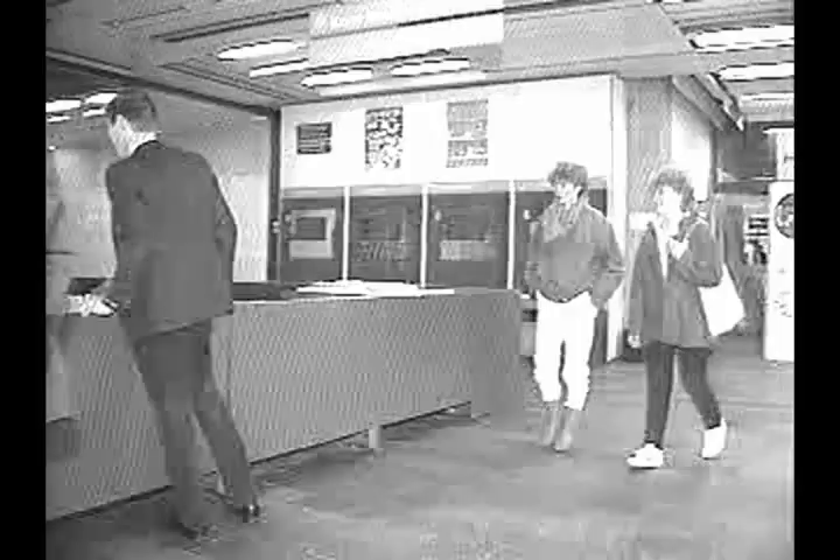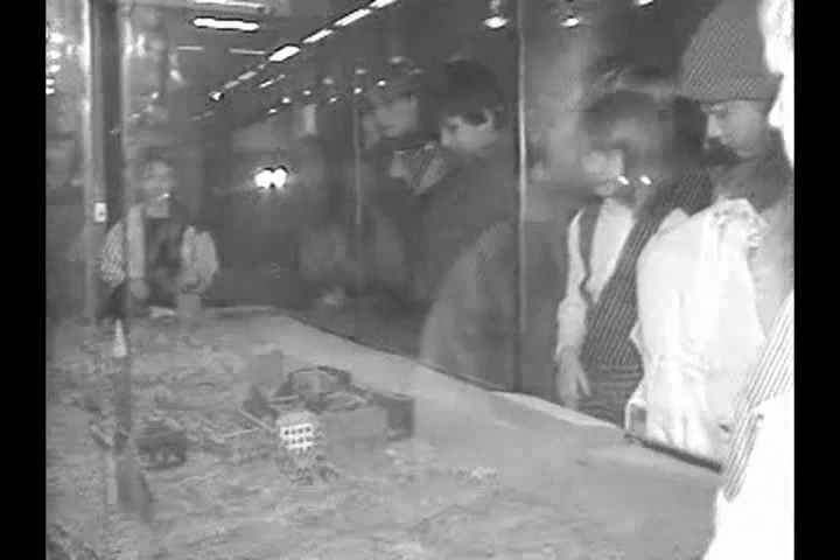Entrance here is free. If you'd like to purchase an information guide in English, it will cost you 18 marks. The big attractions here are scale models of the town. One on the ground floor directly behind the lobby shows the destruction caused by World War II bombing, which took place in Frankfurt in March of 1944.